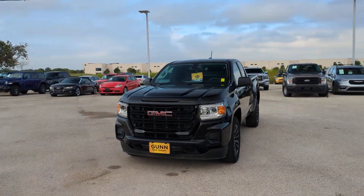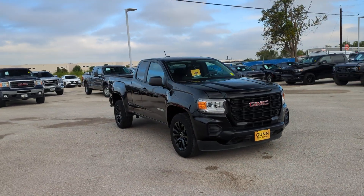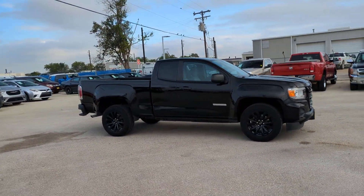You'll have love at first sight with the 2021 GMC Canyon. With less than 20,000 miles on the odometer, this vehicle provides excellent value.